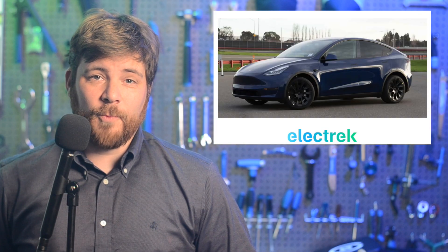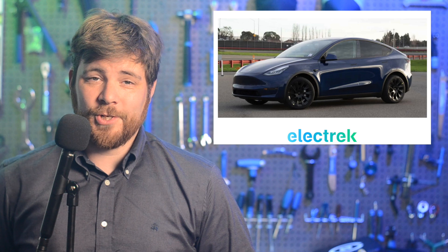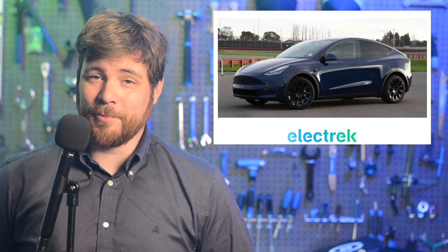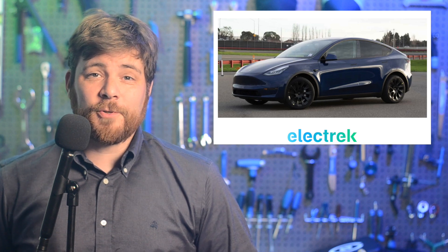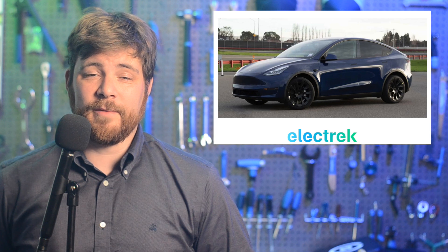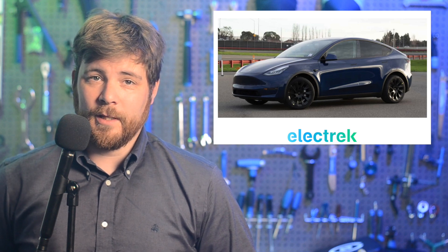Tesla has updated its Model Y long-range in Canada to a Chinese import. Unfortunately, it comes with less range and the same price. It features a range of 497 kilometers, significantly lower than the previous 531 of the previous version.